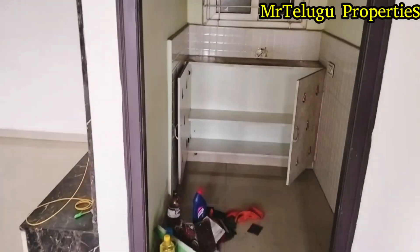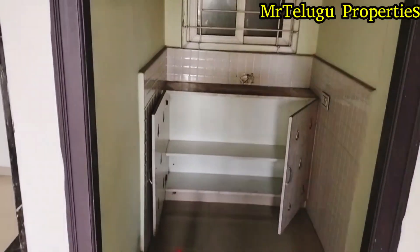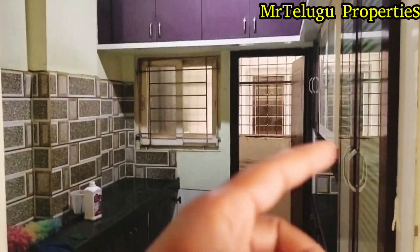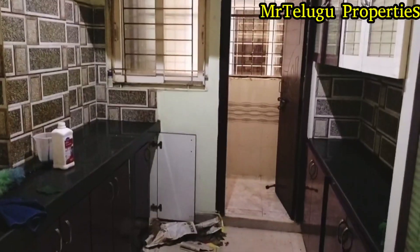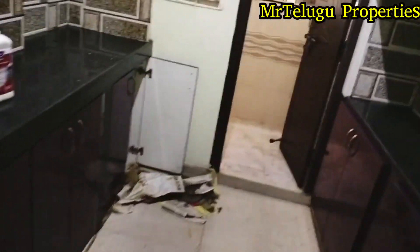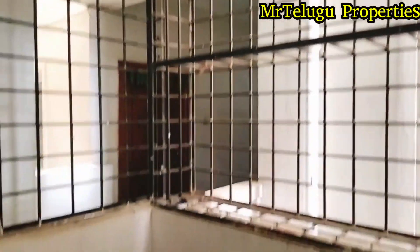There is a kitchen inside. There are spaces in the kitchen.